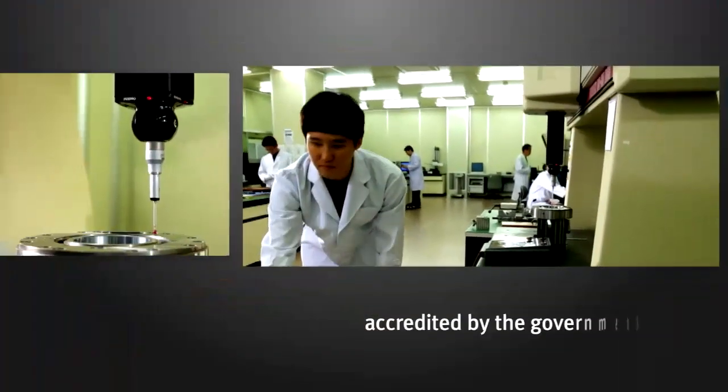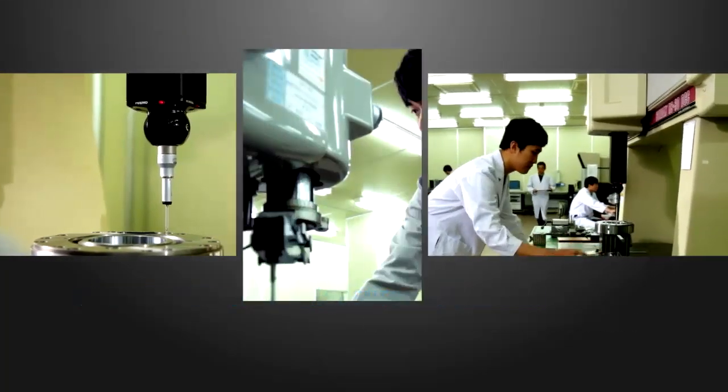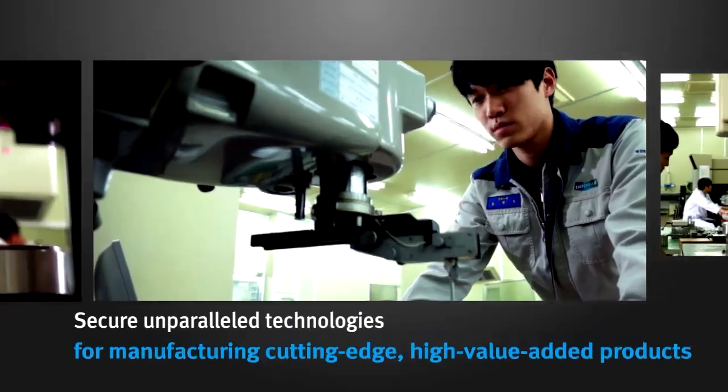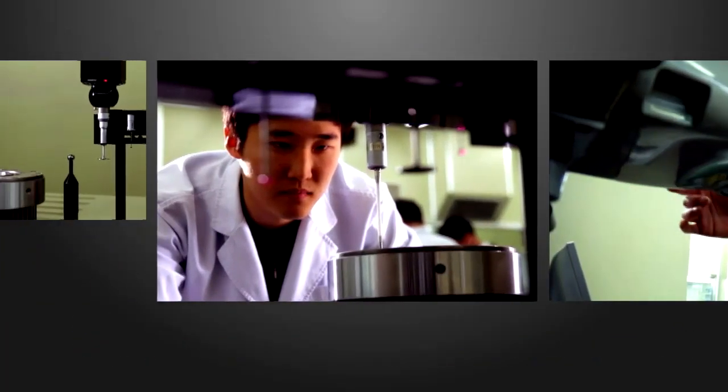By operating a precision measurement center accredited by the government, we are striving to achieve unparalleled levels of quality technologies for the manufacture of cutting-edge, high-value-added products.